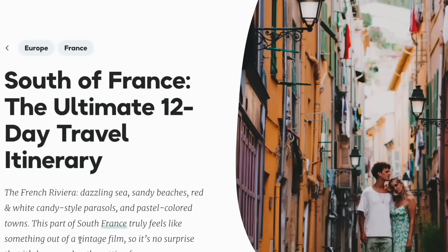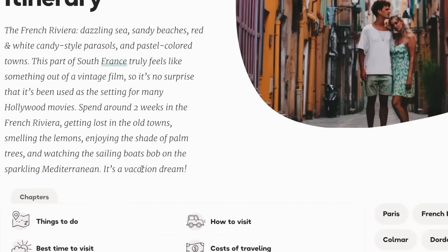They've got a 12-day travel itinerary. It says: the French Riviera — dazzling sea, sandy beaches, red and white candy-style parasols, and pastel-coloured towns. This part of south France truly feels like something out of a vintage film, so it's no surprise it's been used as the setting for many Hollywood movies. Spend around two weeks in the French Riviera, getting lost in the old towns, smelling the lemons, enjoying the shade of palm trees, and watching the sailing boats bob on the sparkling Mediterranean.